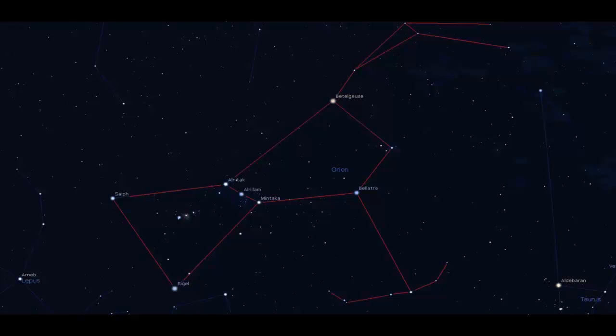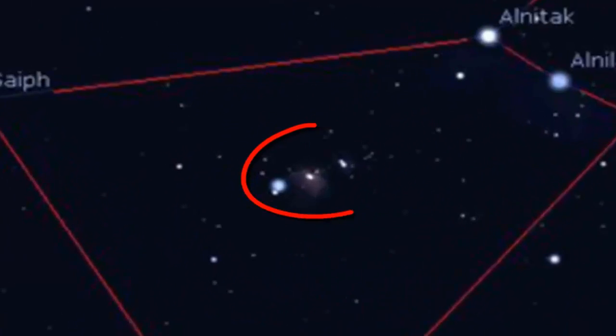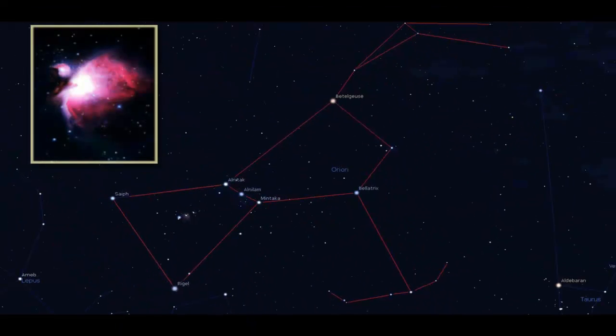There are four major stars in Orion, starting from Rigel, Betelgeuse, Bellatrix, and Saiph. The three stars in the middle portion form the belt of the Orion hunter. And right there, below it, is the famous M42, or the Orion Nebula. It is very beautiful, and it has been studied quite a lot by astronomers.